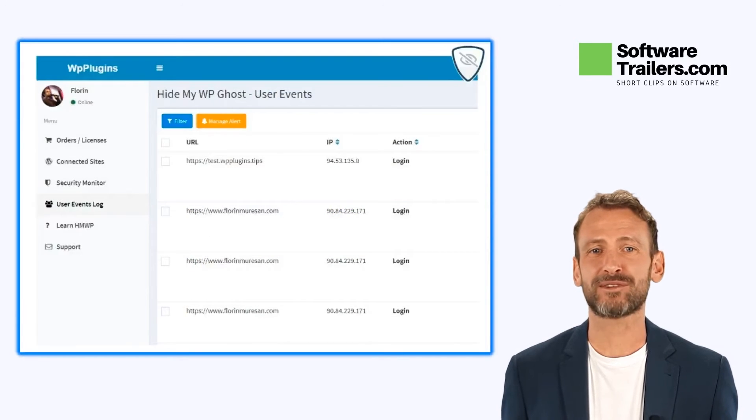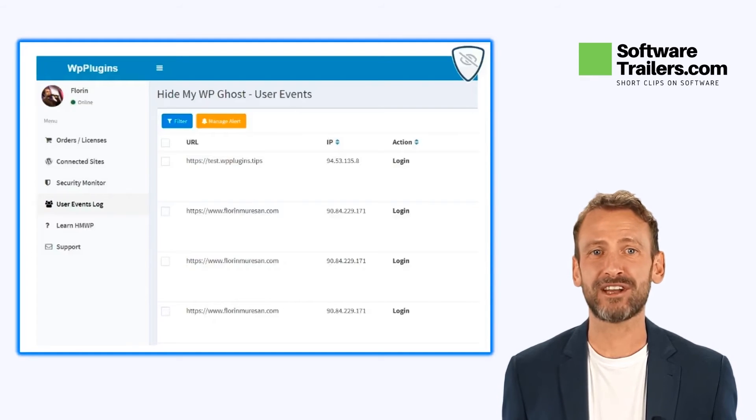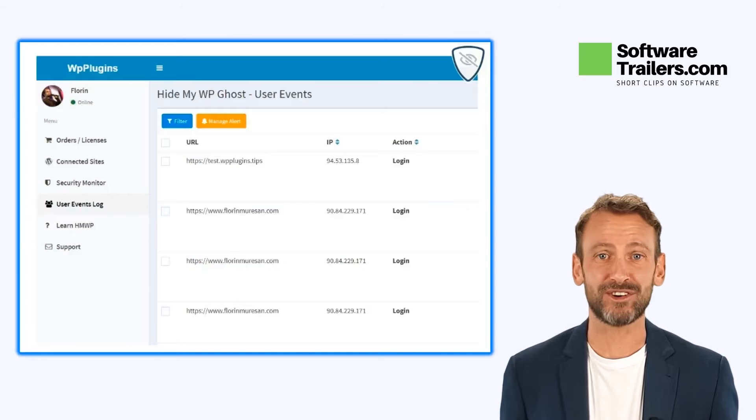Around 49% of the world's population is connected online, and if you don't protect your homepage, you will end up having a hacked website sooner or later. With HideMyWPGhost, you'll get all the enhanced security features you need to go completely undetected by hacker bots. Keeping track of every action users take on your site is a very good start to spot suspicious behavior. Then make sure your WordPress site stays yours.